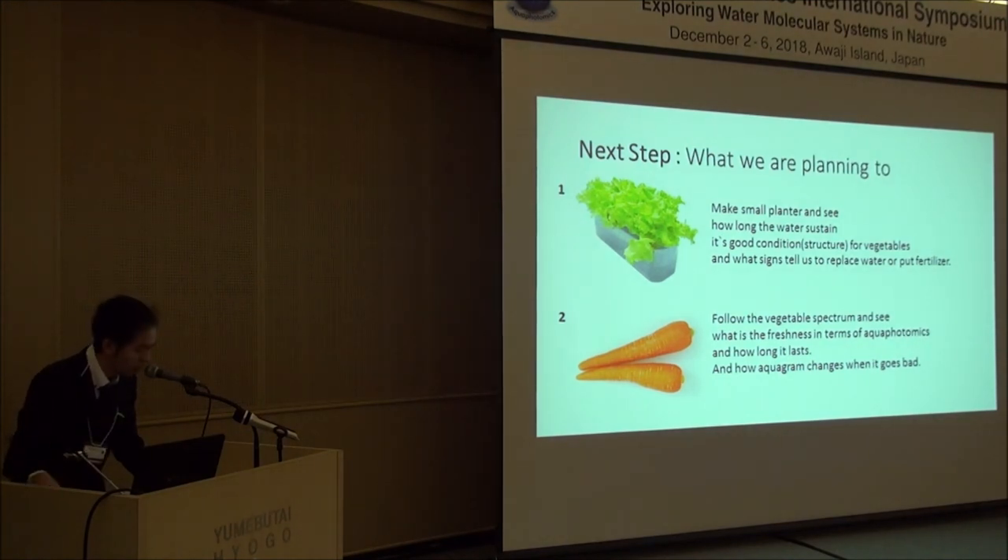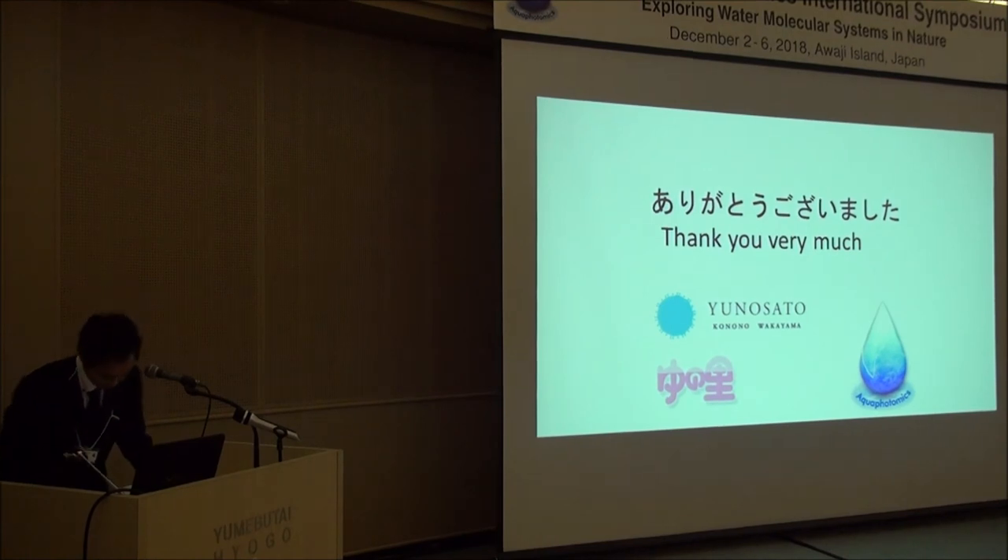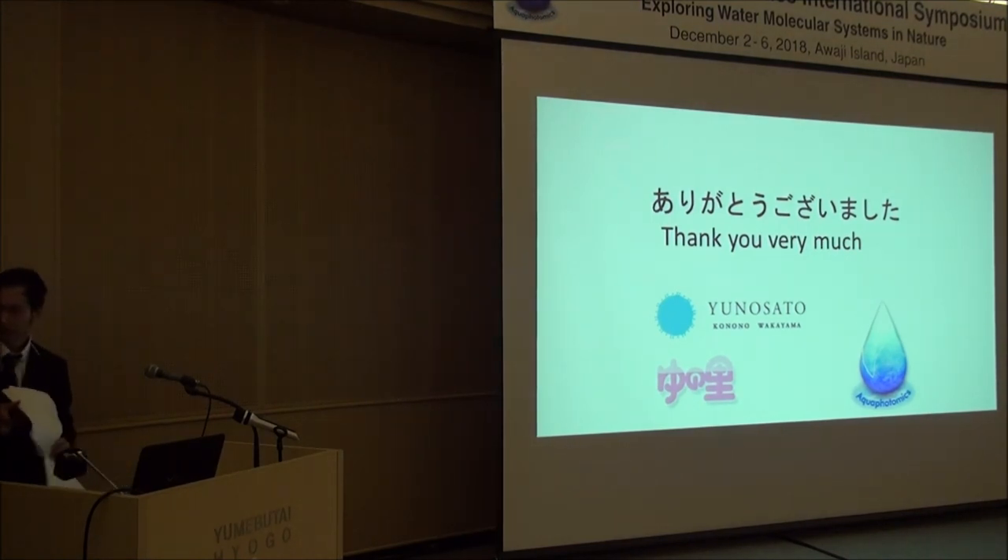And second, to follow the vegetable spectrum and understand what freshness means in terms of aquaphotomics, how long it lasts, and how the spectrum changes when the vegetable goes bad. Thank you very much for your attention. Questions can be addressed at the poster.